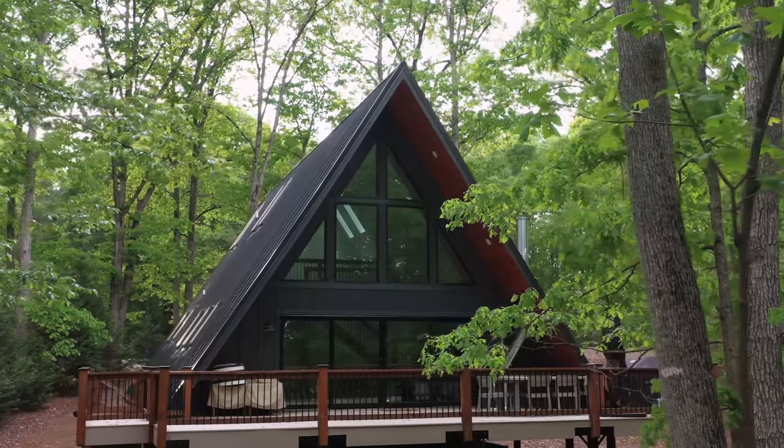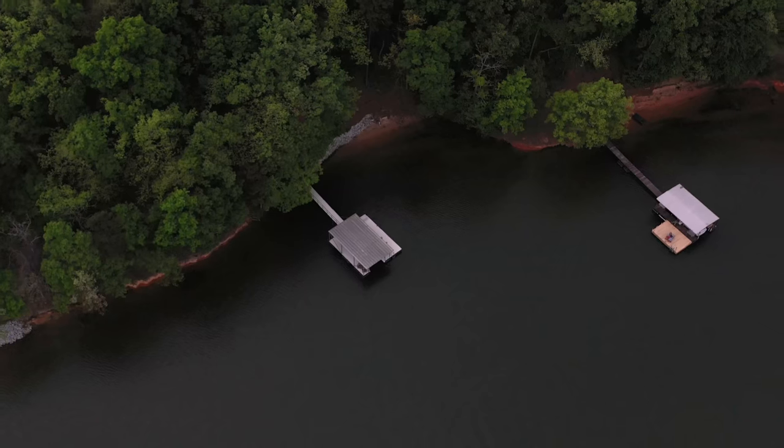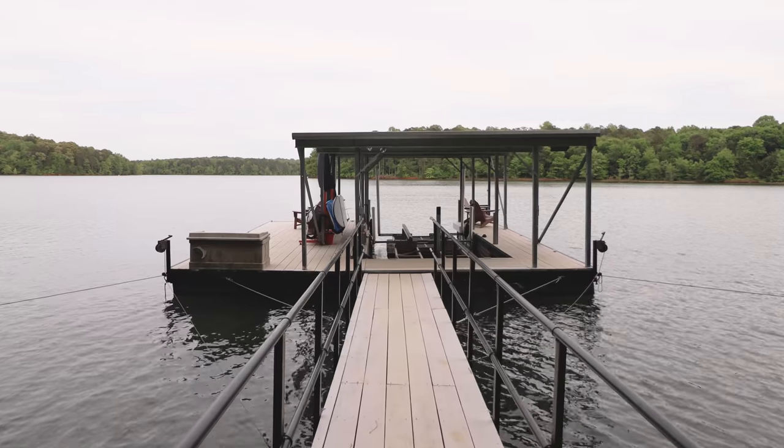Welcome to what may just be the most luxurious and high-end A-frame cabin I've toured to date here on the channel. It has my dream kitchen inside, absolutely stunning interior, and also direct lakefront access. It's a 30-second walk to your own private dock right on the lake. Let's now dive into this stunning A-frame cabin down here in Georgia.